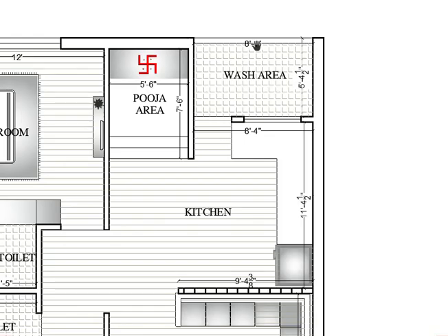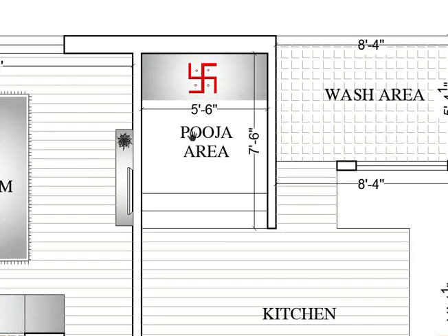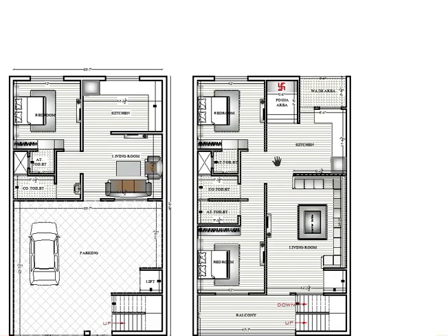After the kitchen, here is the puja area. The puja area size is 5 feet 6 by 7 feet 6 — horizontally 5 feet 6 and vertically 7 feet 6. After the kitchen, living room, puja area, and wash area, here is the fully private area.